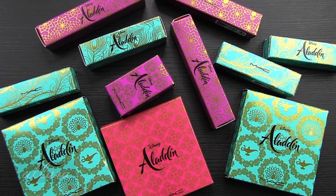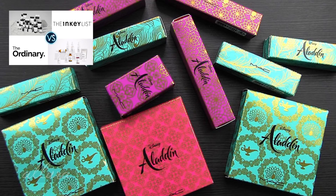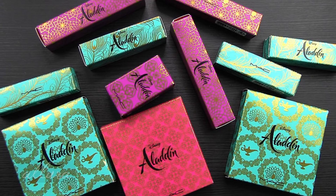I'm going to link one of the recent videos in the upper right-hand corner. If you're curious about The Inkey List, a new affordable skincare brand available through Sephora, that video will review all of the items in the line and I will do comparisons between The Inkey List and The Ordinary. So if you're interested in that, go check that video out. Alright, let's get looking at MAC's Aladdin collection.